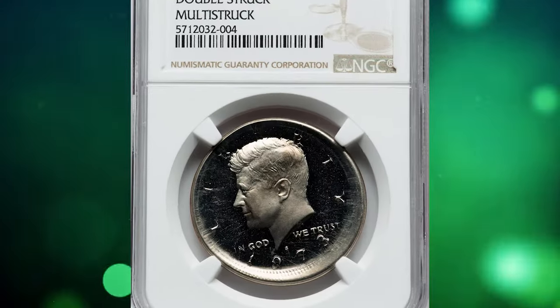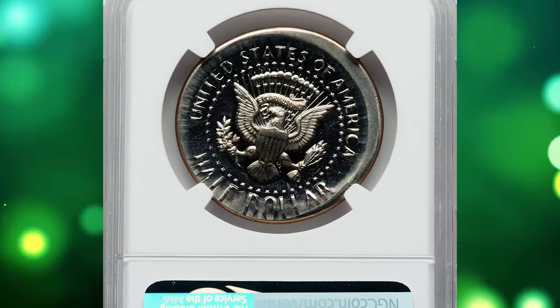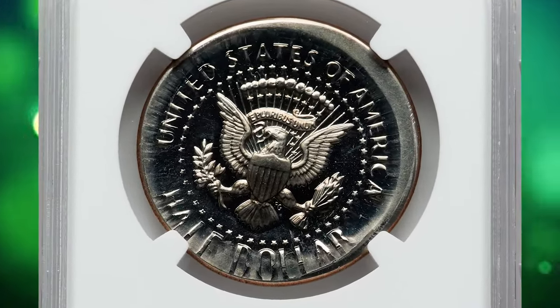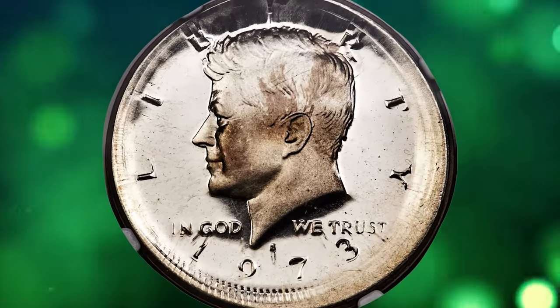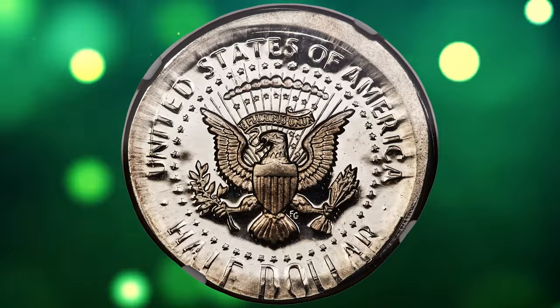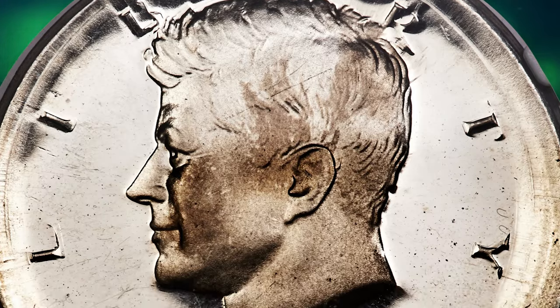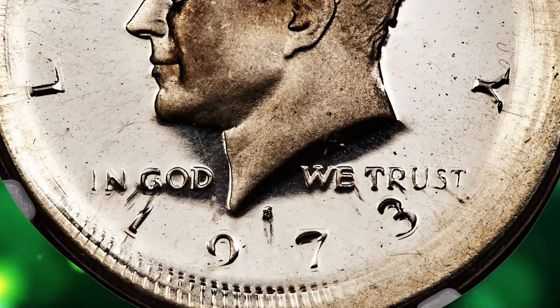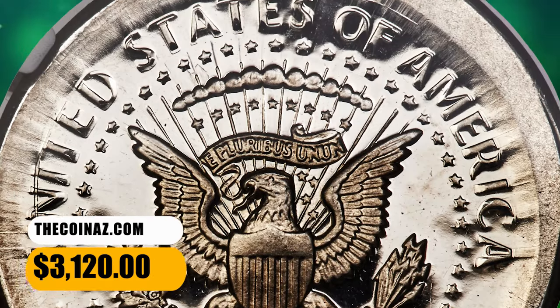Number 5: the 1973 S Kennedy Half Dollar Double Struck, graded as PR-64 Ultra Cameo by NGC. A spectacular proof Kennedy Half Dollar error showing the planchet expanded from multiple strikes out of collar. All design elements and border legends are visible, moderately centered on the planchet. This deeply reflective piece is sharply detailed and brilliant, showing strong contrast in addition to the visual interest of the error. It was sold for $3,120.